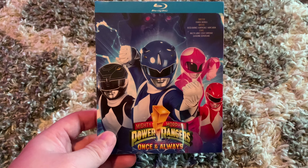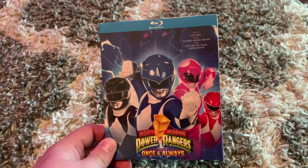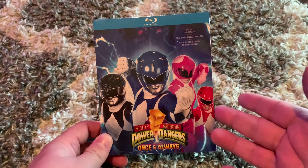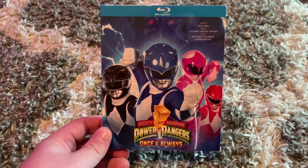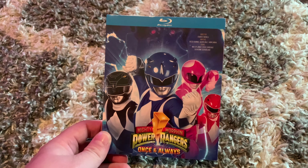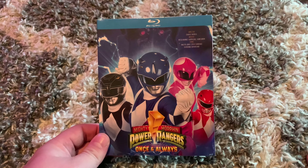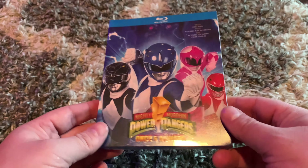I already own the complete series of the show, and it just felt incomplete not having something like this. So this is something that somebody made, sort of like the Mandalorian or Book of Boba Fett Blu-rays that I got. Somebody has done something similar with this special that is exclusive to Netflix, and because of my love-hate relationship with Netflix right now, I prefer to just own this because I'm a huge Power Rangers fan.